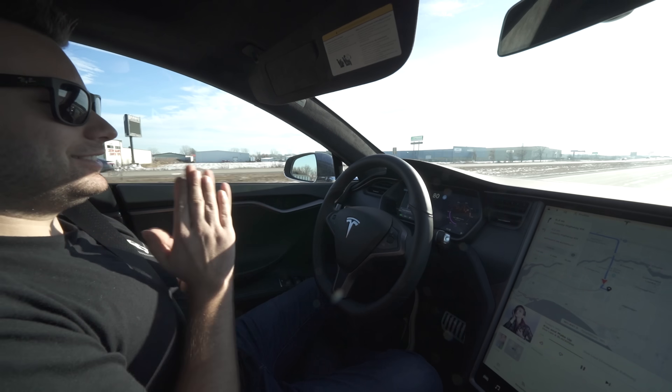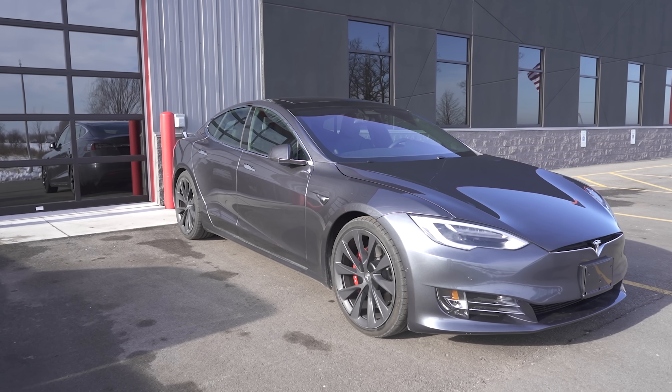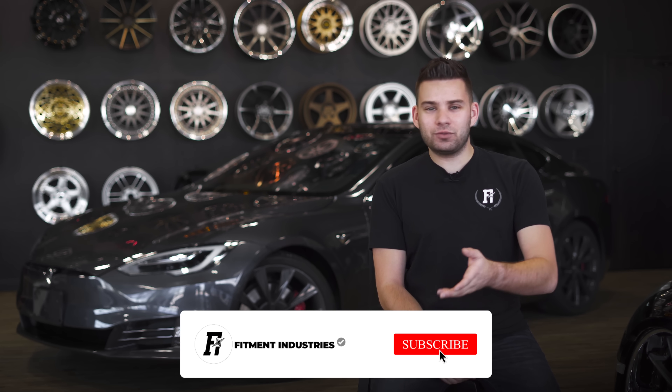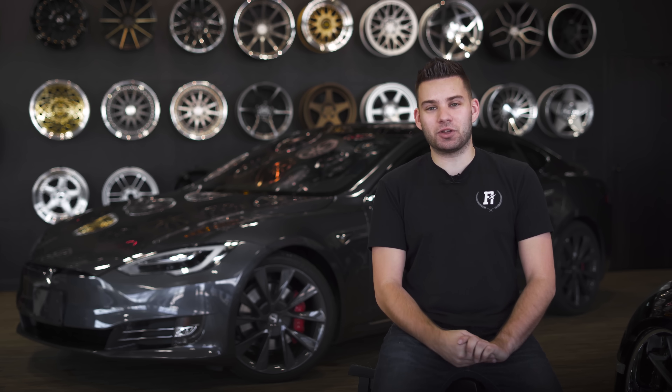If you're more of the road trip kind of person, you can still take one in a Tesla. This car gets about 335 miles to a charge, and a 20-minute stop at a supercharger will get you back up to about 80% of your range. So — would you drive one? Have you driven one? What prevents you from owning one? Let us know in the comments below. Peace.